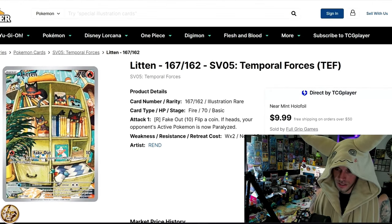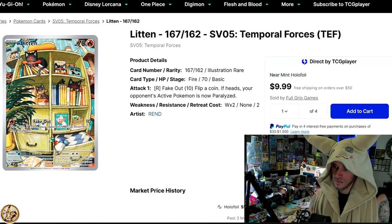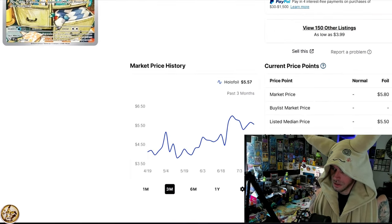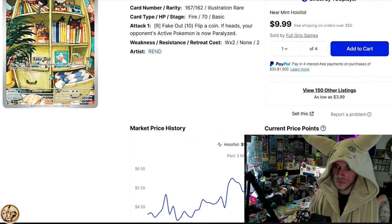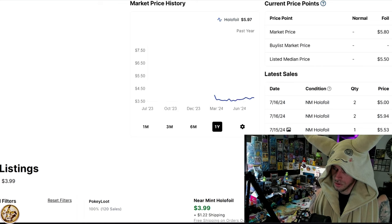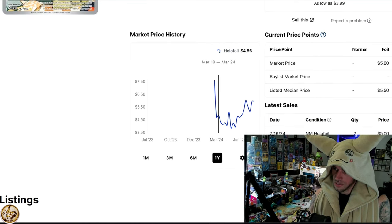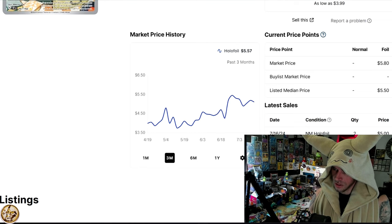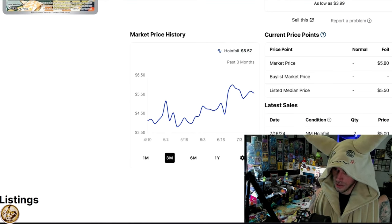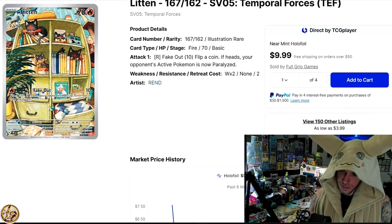Litten from Temporal Forces — the artwork is fantastic with all these little kiddie cameos everywhere. It's $5.57. Zooming out, it's essentially at an all-time high — it had been at $6, and it's at $6 again. So Litten's doing all right; it's a great little $6 card.